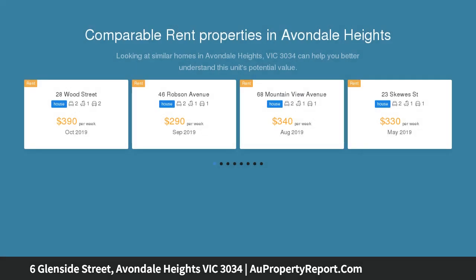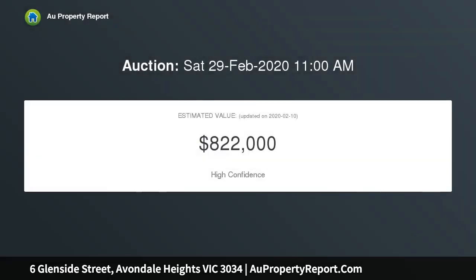The kitchen and meals area adjoins a fabulous entertainers deck, putting everything at your fingertips when cooking your favourite meals. The kitchen hosts a fan-forced oven, gas cooktop and dishwasher, all in stainless steel, plus ample bench space and storage.